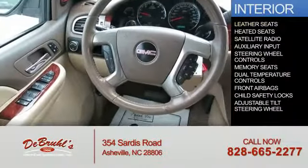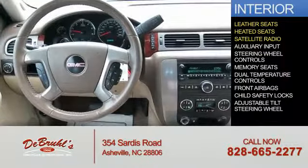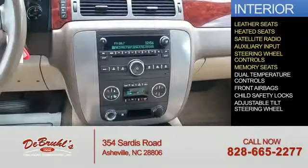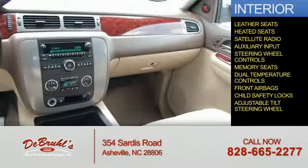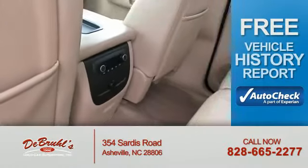Inside you'll find leather seats, heated seats, a satellite radio, an auxiliary input, steering wheel controls, memory seats, dual temperature controls, front airbags, child safety locks, and an adjustable tilt steering wheel.